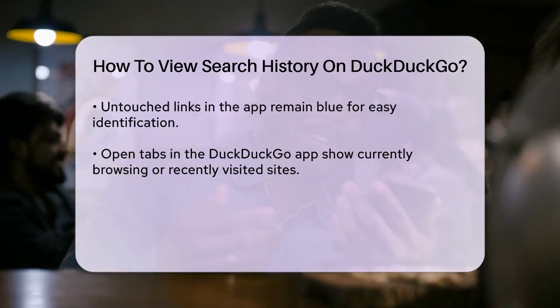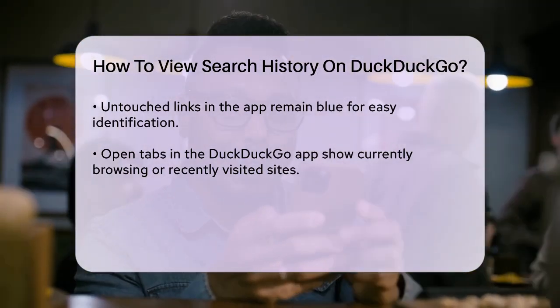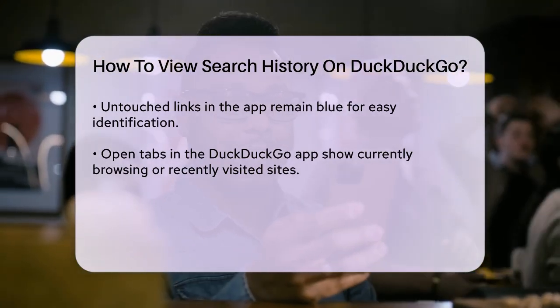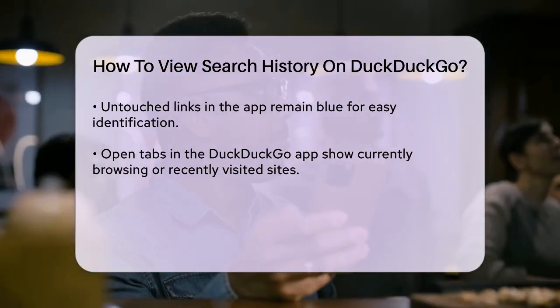It's also worth noting that DuckDuckGo doesn't offer a searchable history list, so you can't search through your past queries. Once you close your browsing session, all data is cleared and there's no way to recover it.